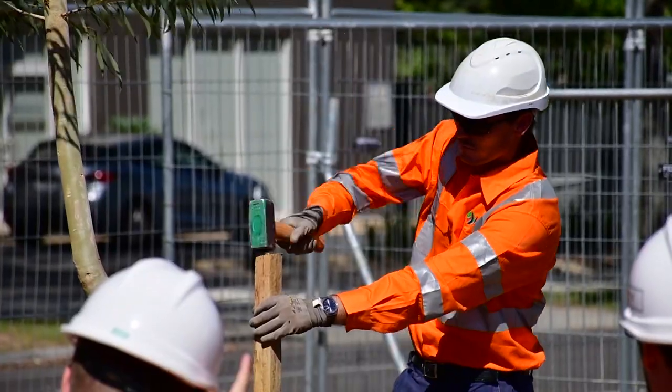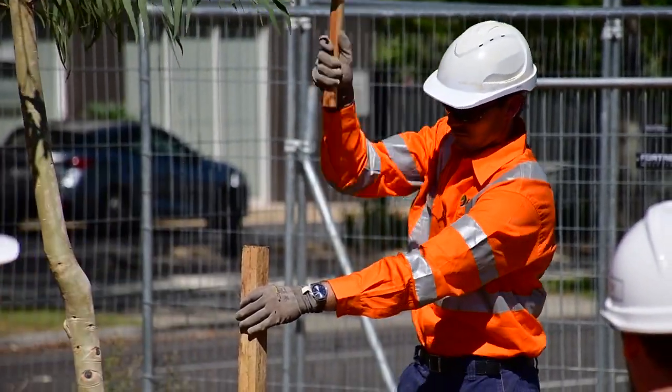I'd expect the trees planted today would put on about a metre to a metre and a half of growth every year up until they reach maturity.